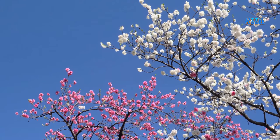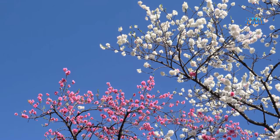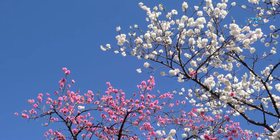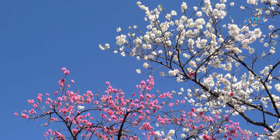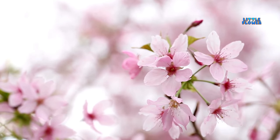Flower blossoms bloom in several shades. Many are light pink, while others have darker pink flowers or white flowers, depending on several factors. And the flower name is cherry blossom.